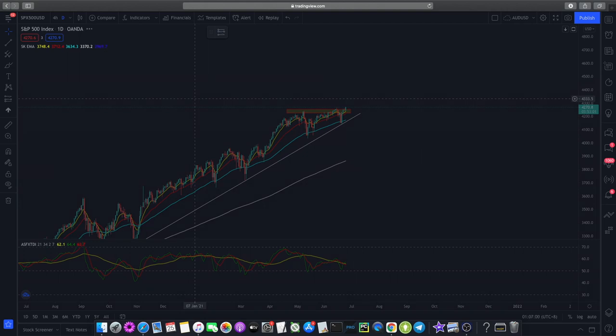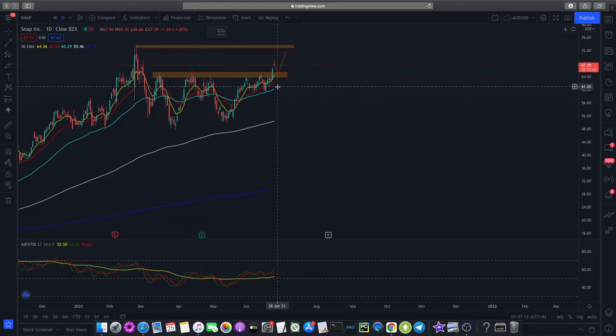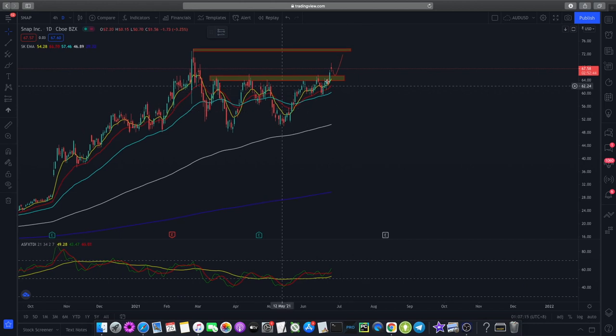Let's dive straight into Snapchat. Snapchat is trading at $67.59 and we are at the daily time frame. What's very important about Snapchat is if you zoom in, you can see that price action has broken above this resistance zone and you can see renewed momentum coming into Snapchat with the RSI bouncing higher.